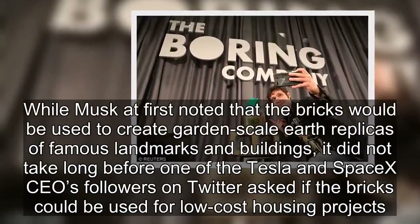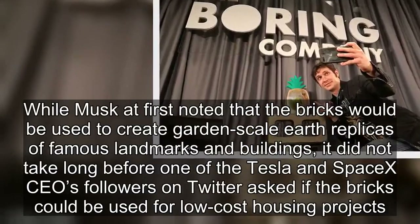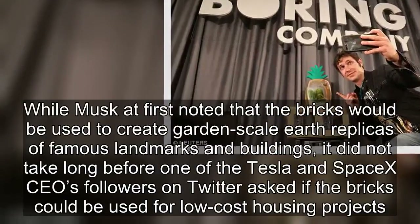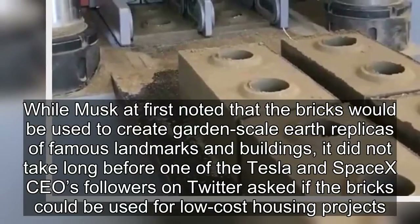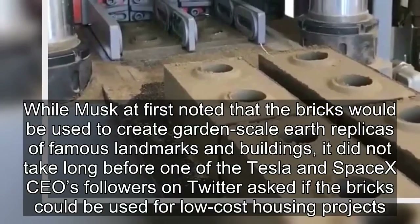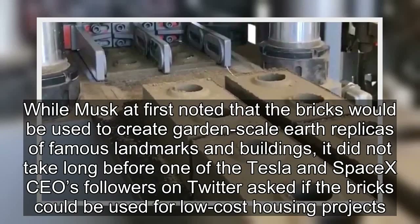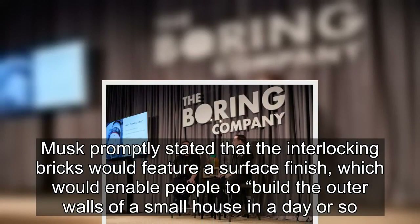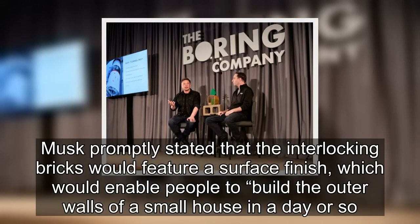While Musk at first noted that the bricks would be used to create garden-scale Earth replicas of famous landmarks and buildings, it did not take long before one of the Tesla and SpaceX CEO's followers on Twitter asked if the bricks could be used for low-cost housing projects. Musk promptly stated that the interlocking bricks would feature a surface finish, which would enable people to build the outer walls of a small house in a day or so.